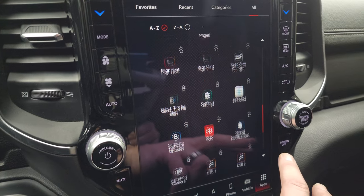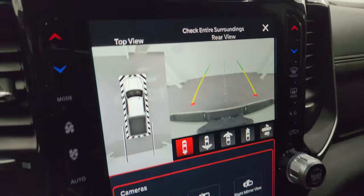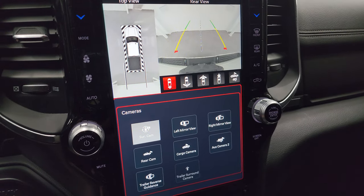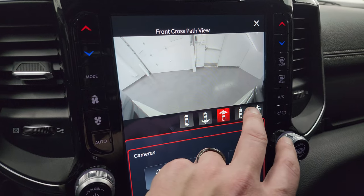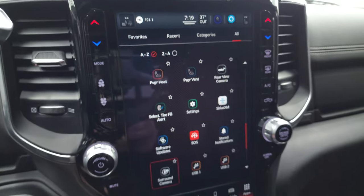This one also has the 360 surround-view camera, which we can check out right now — you can see what's going on around the entire vehicle, including the front wide view, narrow view, wide view of the back, and all that. It also has off-road pages on the infotainment system.